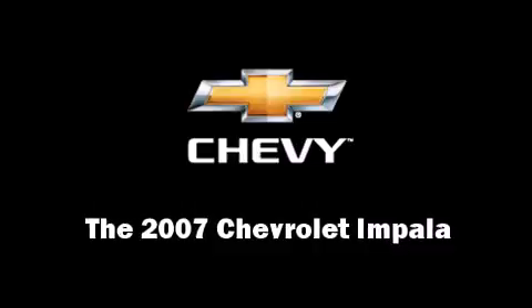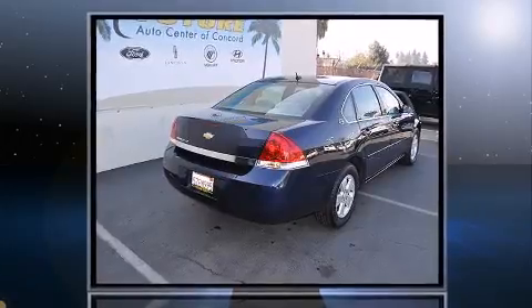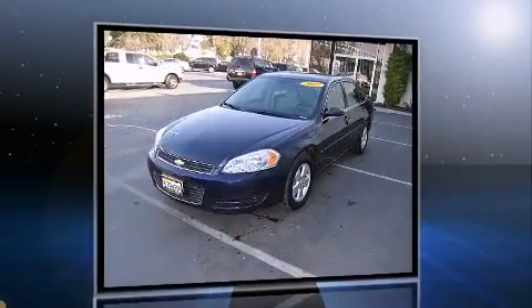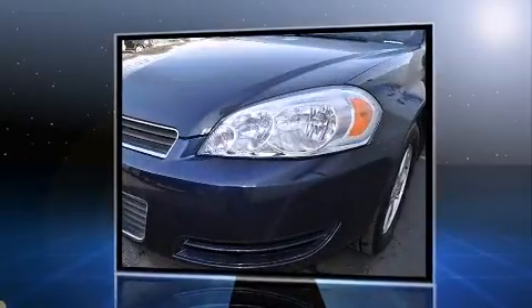Step into the 2007 Chevrolet Impala. This four-door sedan just recently passed the 50,000 mile mark. It features a front-wheel drive platform, an automatic transmission, and a 3.5-liter six-cylinder engine.